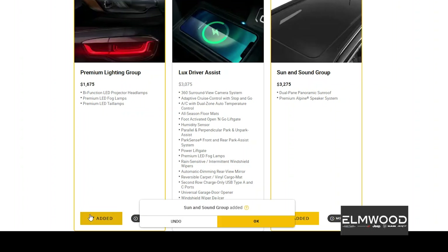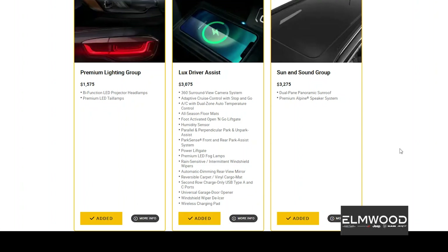We're going to add the Lux driver assist package, which offers a lot for the money — 360-degree surround view camera, adaptive cruise control, which I now can't go without on road trips. This also gives you dual climate control and a foot-activated open-and-go liftgate, so when you're carrying groceries, a kid, or a dog, you can just swipe your foot under the vehicle and the tailgate lifts up. It also includes a windshield de-icer and wireless charging pad. We're also going for the dual-pane panoramic sunroof — I always try to go with the sunroof.